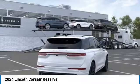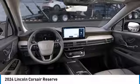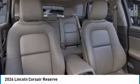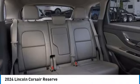Turbocharged, all-wheel drive, heated mirrors, aluminum wheels, rear spoiler, power liftgate, brake assist, daytime running lights, remote trunk release, LED headlights.